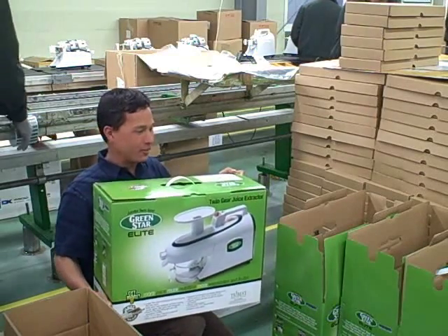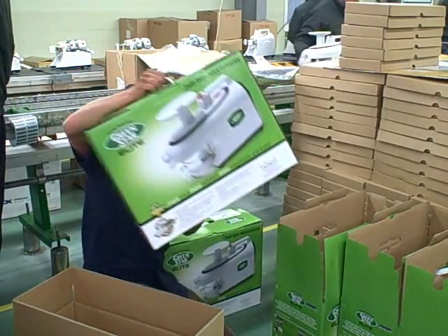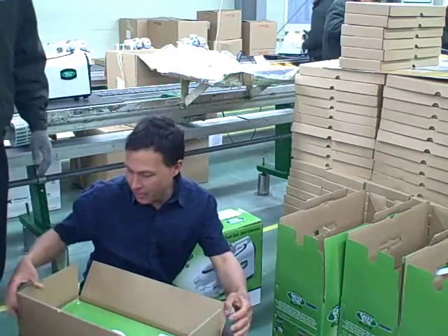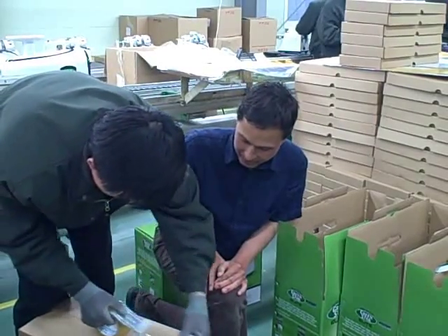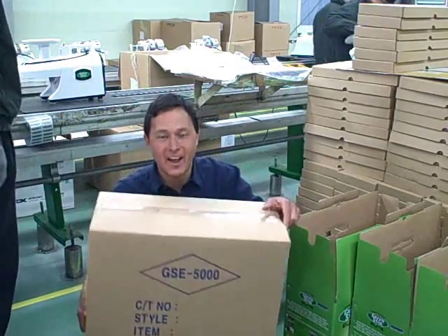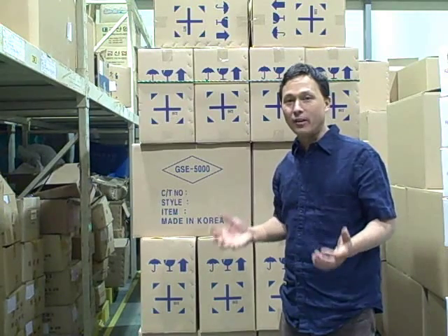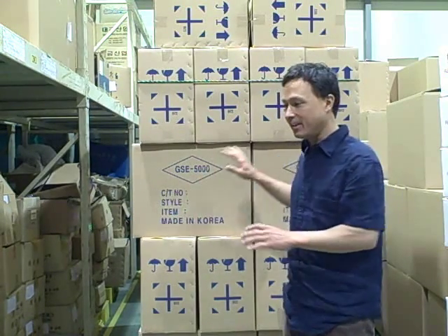Here is the finished product — the Green Star Elite Juicer all in the box. It then goes into an outer shipping box for extra protection, sealed with tape. After the machines are made, they're stacked in the warehouse, ready for the trucking company to bring a container. Let's head outside and see how they load up that container.